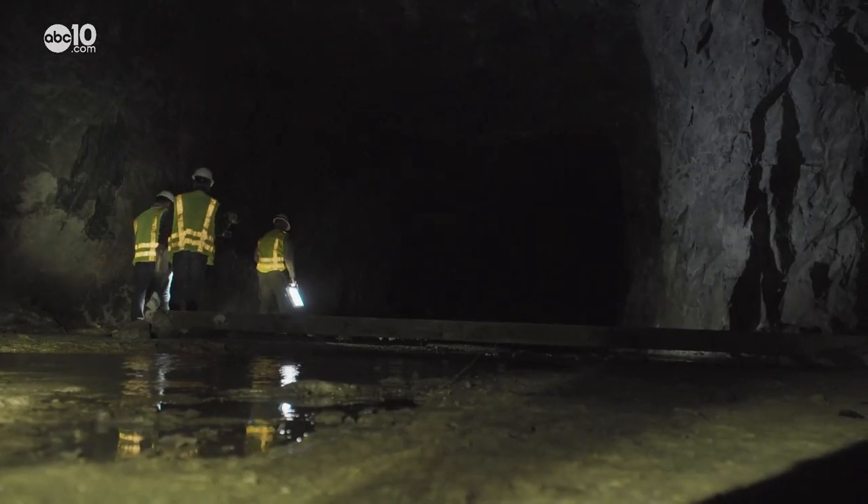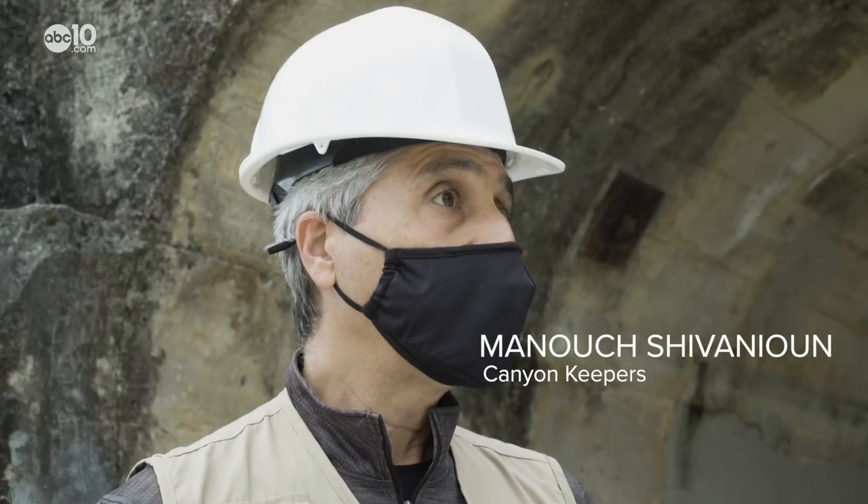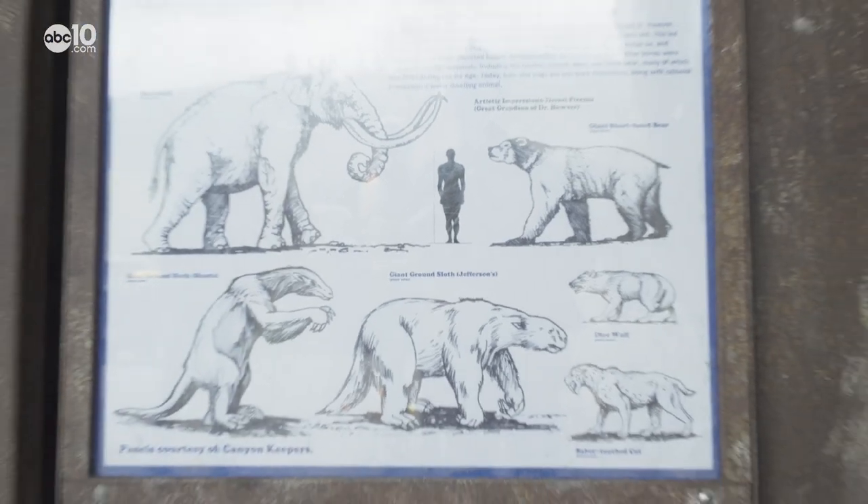And it also has cave creatures. To name a few of them: saber-toothed cat, woolly mammoth, dire wolf, and three different kinds of ground sloths.